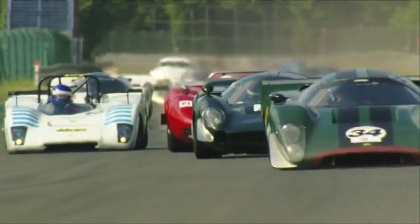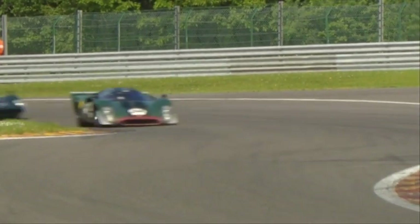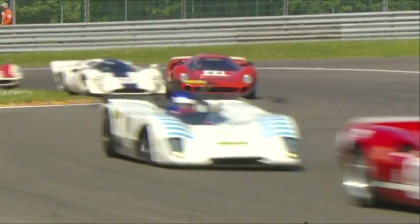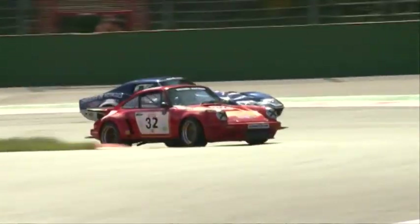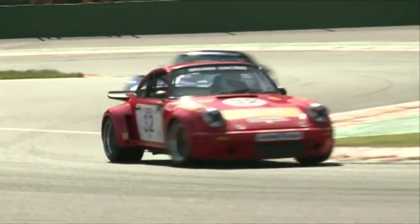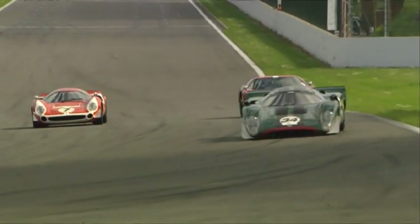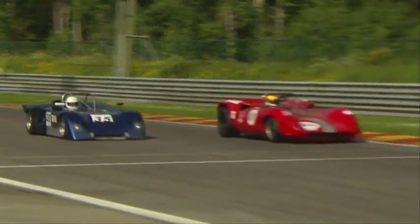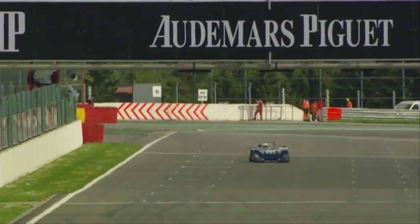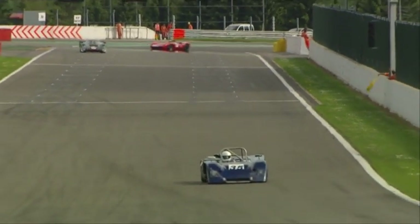The CER1 category has just one race this weekend and Scotland's Sandy Watson makes absolutely the most of the occasion. Watson ends his weekend with a win. Holland's David Hart finishes runner-up ahead of local driver Mark Devi in the Lola T70.